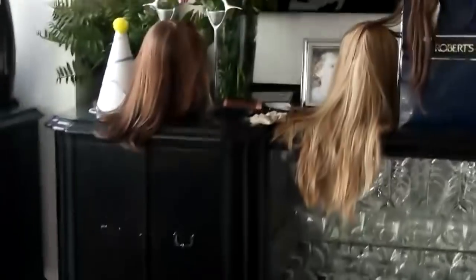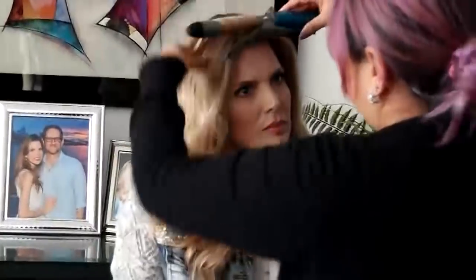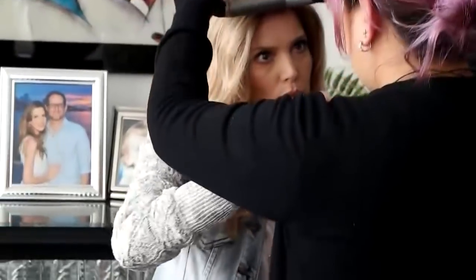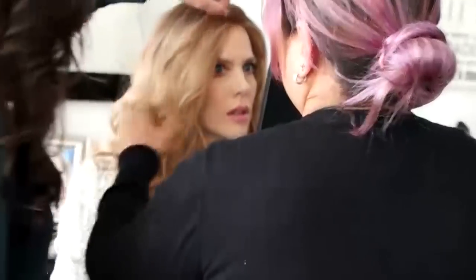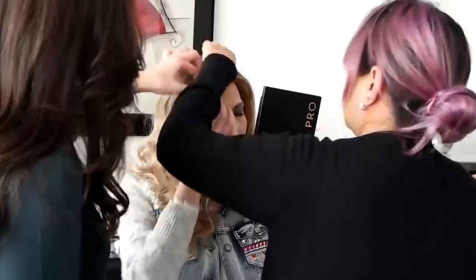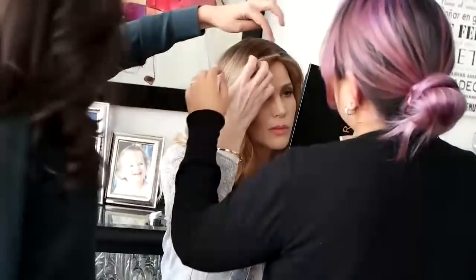En la maleta, otra cosa: no solamente uso pelucas de pelo natural. ¿Por qué? Porque a veces tengo días así corriendo y no quiero gastar mis pelucas que son como para alguna salida o para alguna fiesta. Y uso las sintéticas, que hay unas muy buenas, que parecen pelo verdadero. De verdad que son muy buenas.